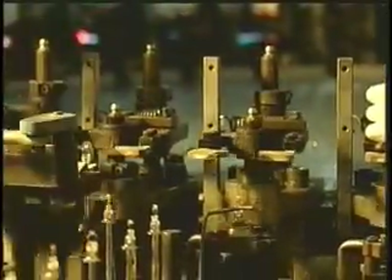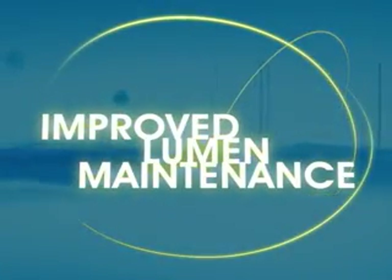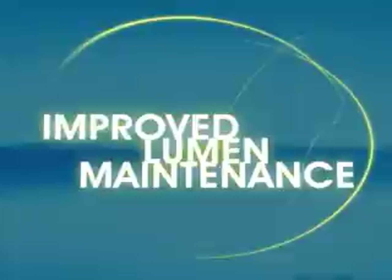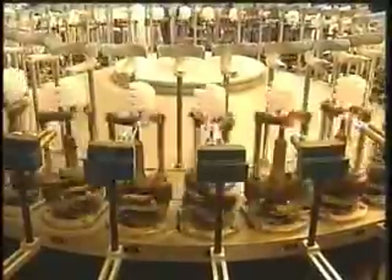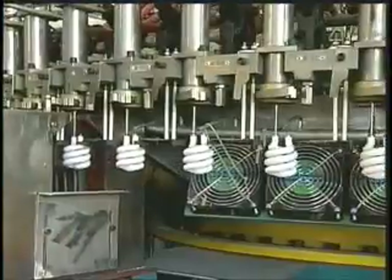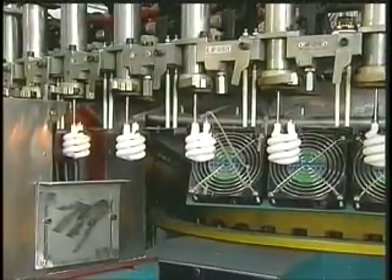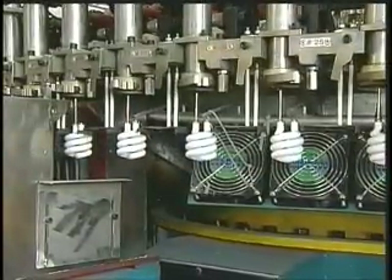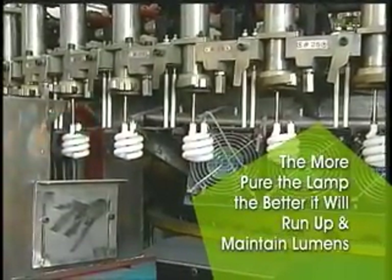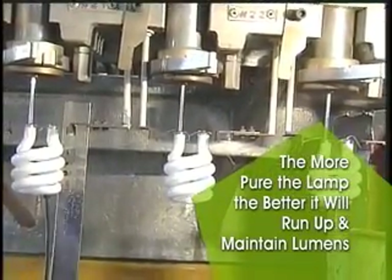The filament is inserted into the glass CFL. The CFLs then pass through an automated sealing machine that rids the glass of any impurities, keeping it as clean as possible for optimum performance. At this point, argon gas is repeatedly inserted through the inside of the CFL to make it as pure as possible. The more pure the lamp, the better it will run up and maintain lumens. This helps extend the life of the CFL.